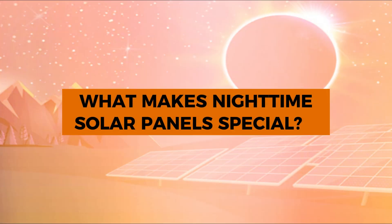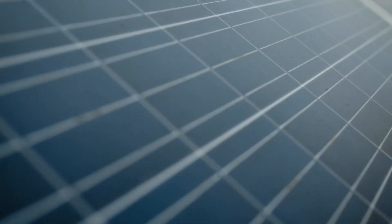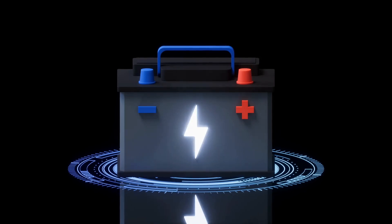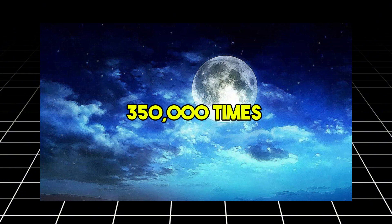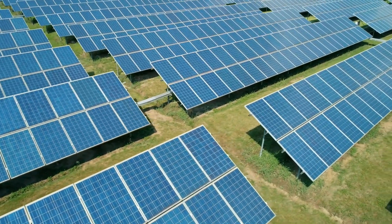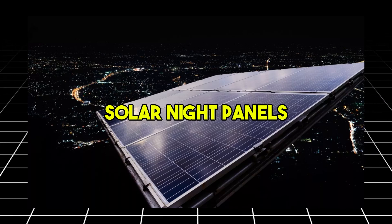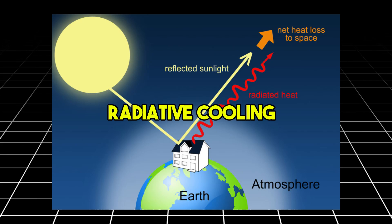What makes nighttime solar panels special? Traditional solar panels rely on direct sunlight to generate power. Once the sun sets, these panels effectively go dormant, ceasing electricity production. While the moon reflects sunlight, the intensity of moonlight is approximately 350,000 times weaker than direct sunlight, making it nearly impossible for conventional panels to generate significant energy during nighttime. The newly developed solar night panels, however, break away from this limitation by using a phenomenon known as radiative cooling.